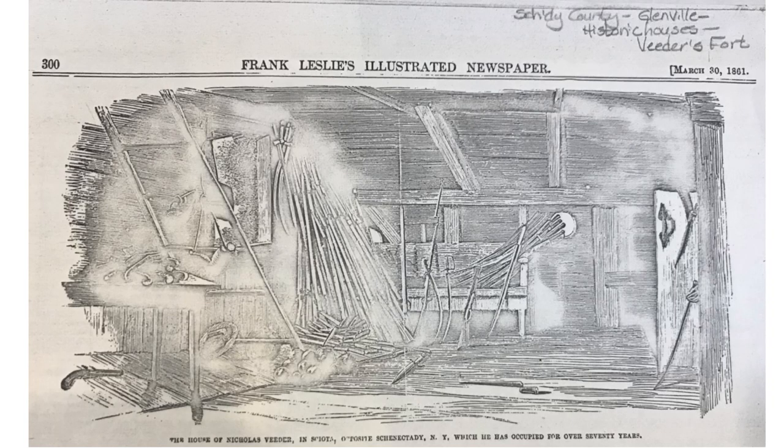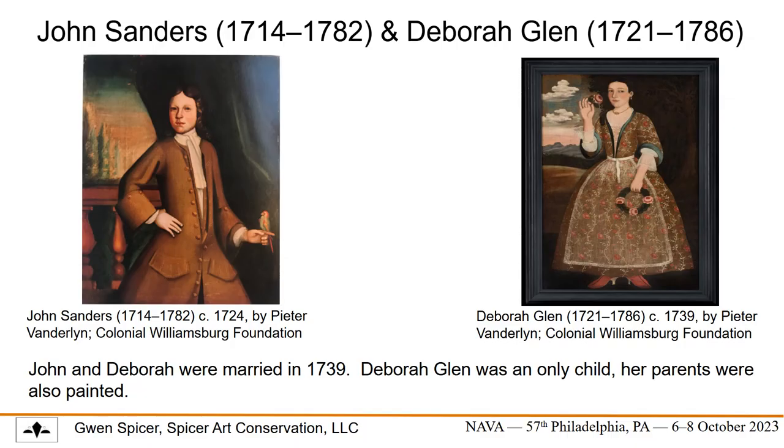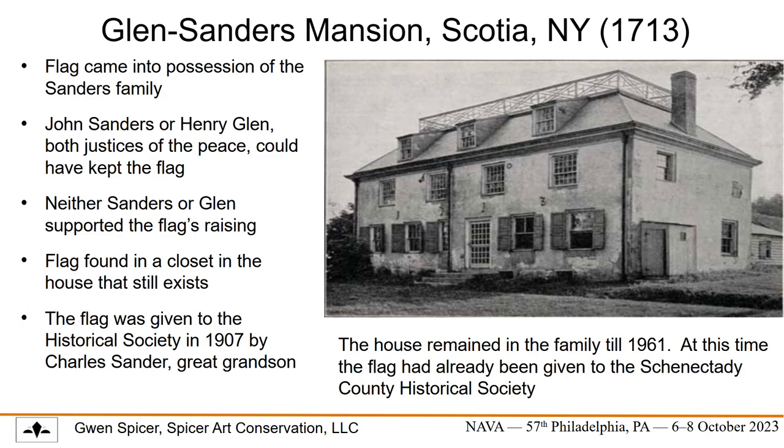In the background you can see the old Veder fort. The same newspaper article also included this image of the inside of his fort, mentioning the items he collected — it was a personal museum. The other players in the story also have portraits: meet John Sanders and his wife Debra Gleick. It is their grandson, Judge John Sanders, who allowed Nicholas to carry the flag annually on Fourth of July parades. The Sanders lived in Debra's family's large stone house across the river from the stockade, on land purchased three years prior to the stockade's establishment. Either John Sanders himself or Henry Glenn kept the flag for safekeeping, as each of them were justice of the peace at the time.